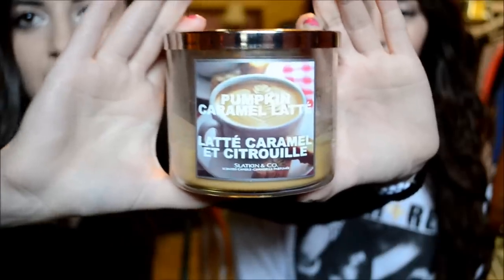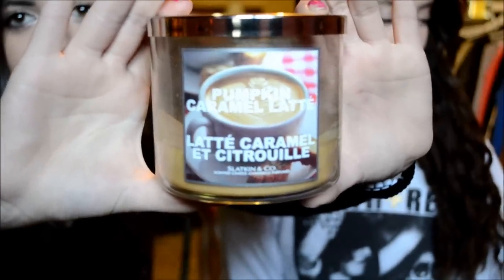Favorite winter scent or candle? We both share the same one — it's called Pumpkin Caramel Latte. Oh my god, I wish I could smell that all the time. That's the only thing I smell. It's so good and it smells up the whole room.